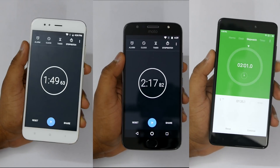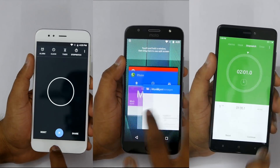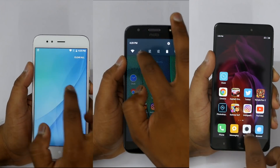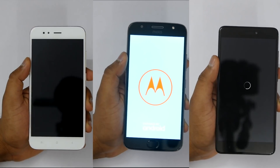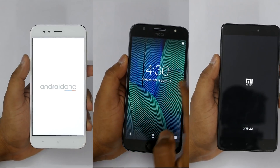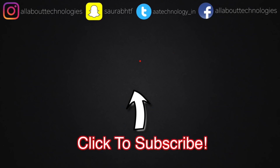That was the speed test and multitasking test on all the devices. Which device will you pick? Let me know in the comment section. Here is a quick reboot test on all three devices as well. Give this video a huge thumbs up, subscribe to All About Technologies for more awesome videos, and follow me on all my social media networks — links are in the description. If you're interested in buying any of the devices, links will be there too, so do use my link as that will help out the channel.